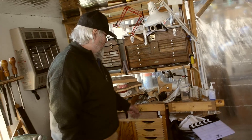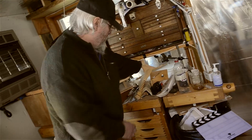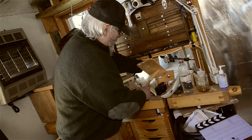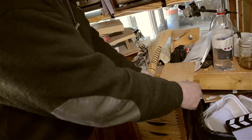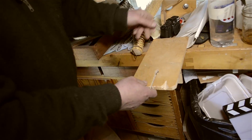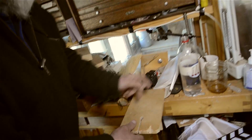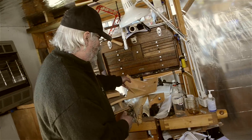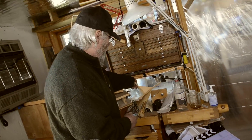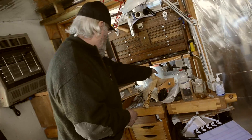I can mount my jeweler's saw bench in here for doing sawing. I have my microscope right here for when I'm doing engraving work — I can just swing that around and work right on there.